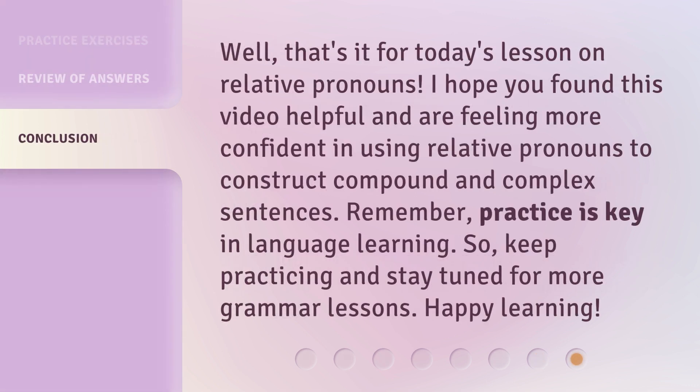Well, that's it for today's lesson on relative pronouns. I hope you found this video helpful and are feeling more confident in using relative pronouns to construct compound and complex sentences. Remember, practice is key in language learning. So keep practicing and stay tuned for more grammar lessons. Happy learning!